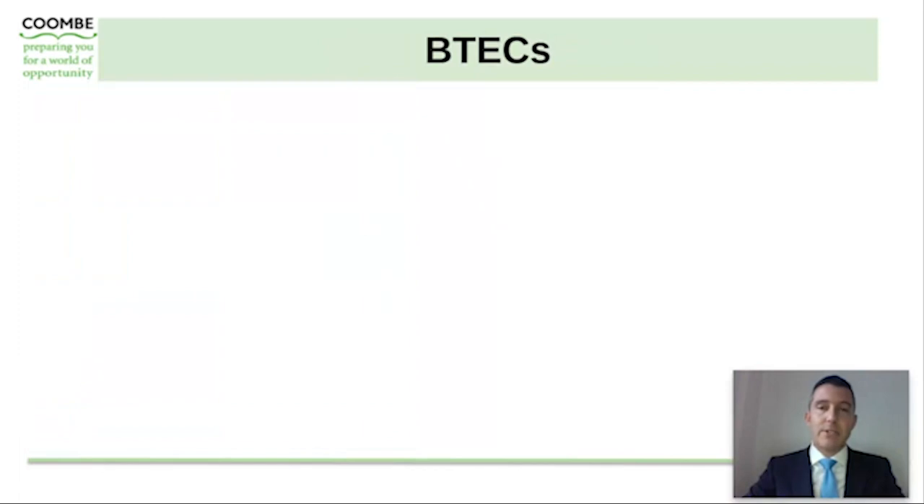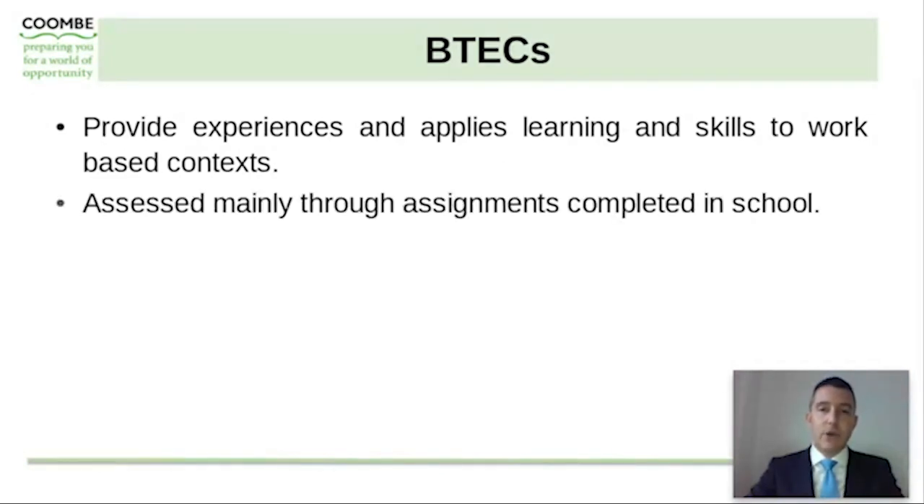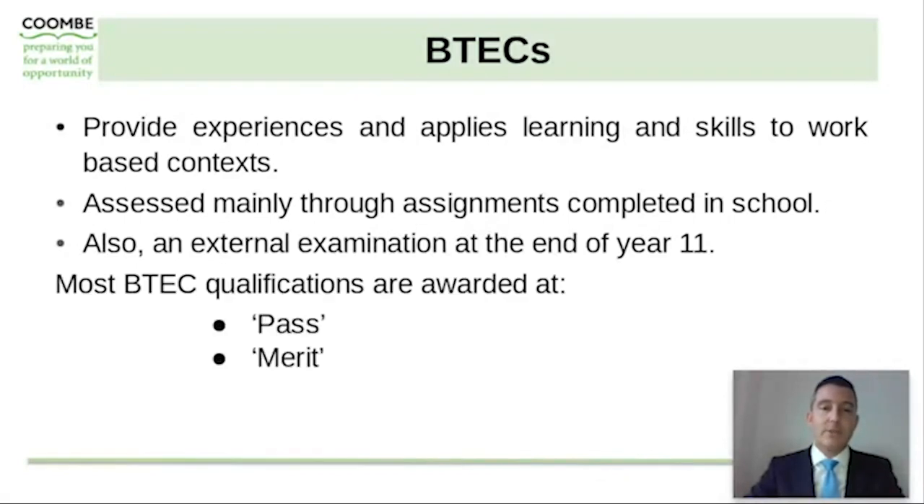We are extremely ambitious for all of our students and cater for every student's needs. As a result we offer a range of BTEC courses for students to choose as part of their options subject choices. These provide experiences and apply the learning and skills learned within lessons to a more work-based context. They are assessed mainly through assignments completed in school with an external examination at the end of Year 11 that's a much smaller percentage than the 100% linear exams in GCSEs. These qualifications are awarded at a pass, merit, distinction and distinction star, which are equivalent to GCSEs.